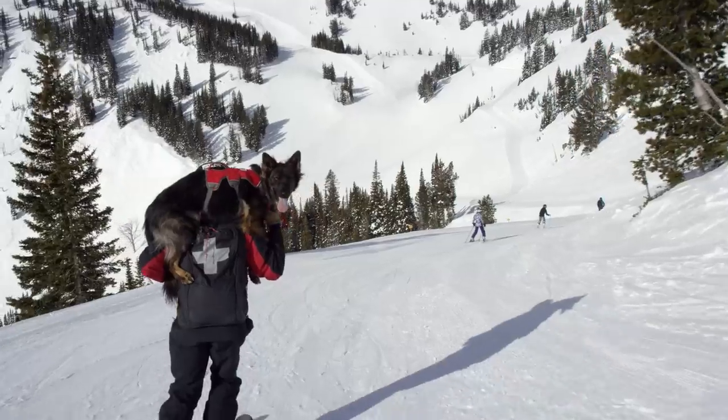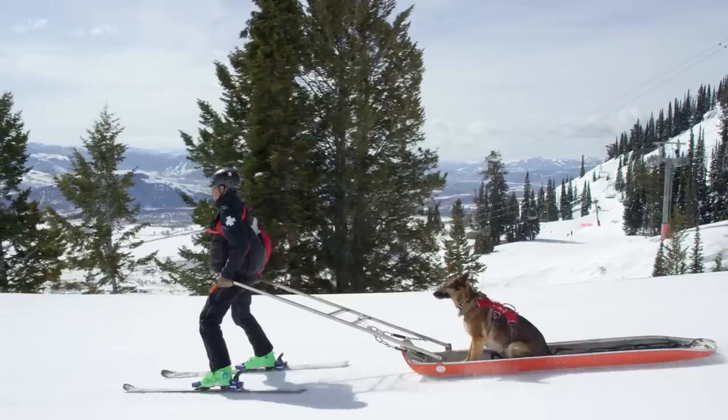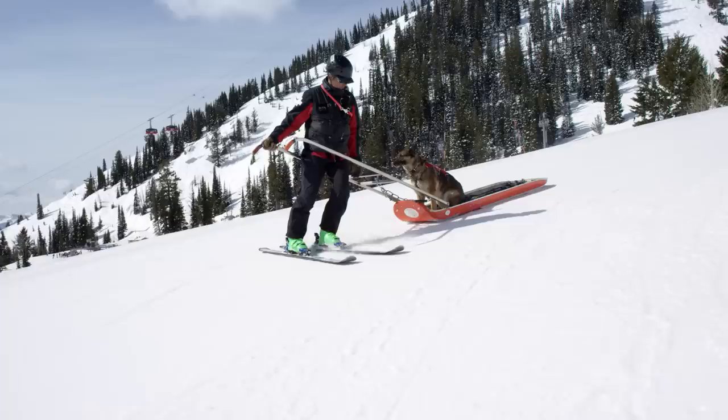They're very comfortable there — they're trained like that from pups. They're very comfortable on snowmobiles and trained to ride in toboggans. They're kind of thinking more about where they're going and what they're going to get to do.